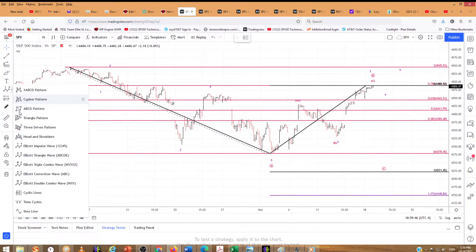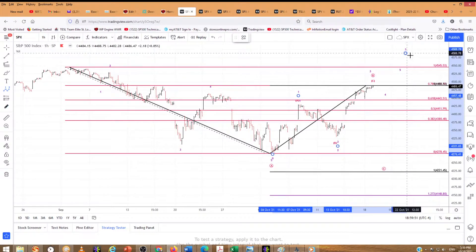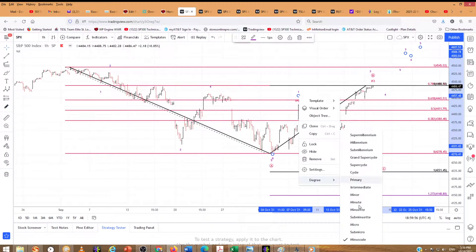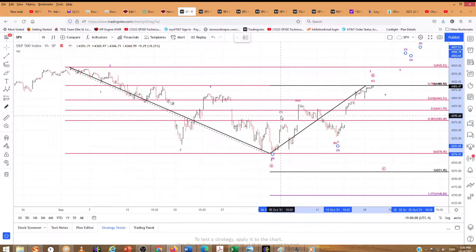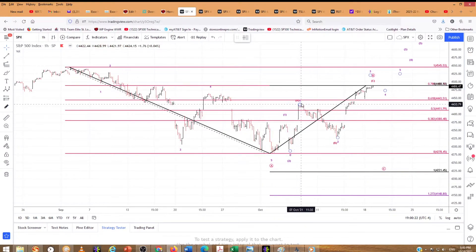I'm going to throw in the larger degree next. Just in case it does go higher — that's 1, that's 2, and we're going to put 3, 4, and 5 up there. We'll change that degree of trend to one larger — make that sub-micro. So in the bullish count, we have a 1 and then a 1, 2, 3. So that 2 belongs down here — my apologies. So we have a 1 and a 2 and then a 1. You can see it's right there by the A. A 2 and then a 3, 4, and 5.